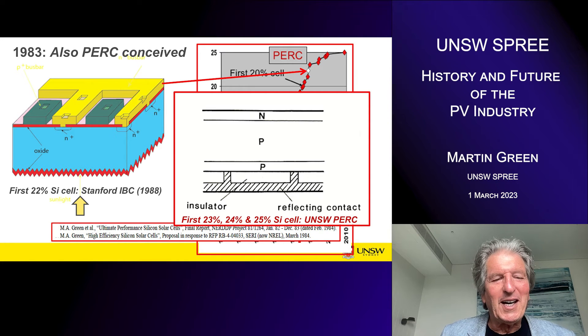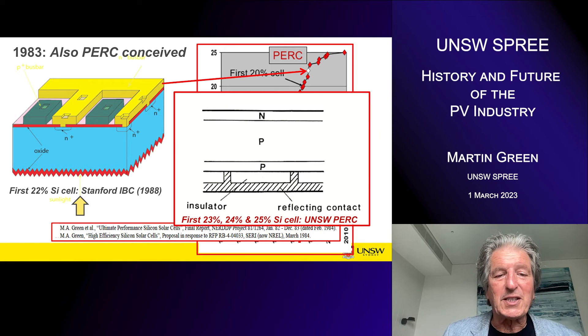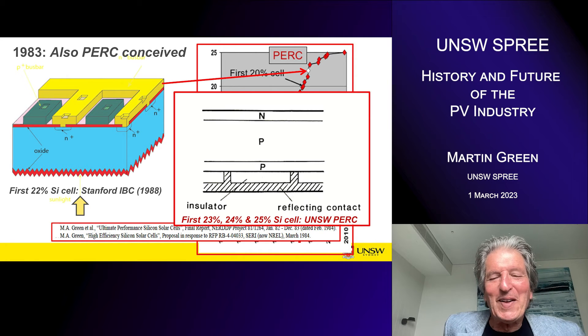Stanford was originally doing thermophotovoltaics, and the small area contacts were needed for that structure, but it worked very well in terms of recombination velocity. They achieved the first 22% efficient cell with that structure in 1988. That pushed us into getting the PERC working, and with a few clues from Stanford about how to go about it, we managed to make the first 23% efficient cell in 1989, the first 24% in 1994, and the first 25% in 1999. That 25% record stood for 15 years until 2014.